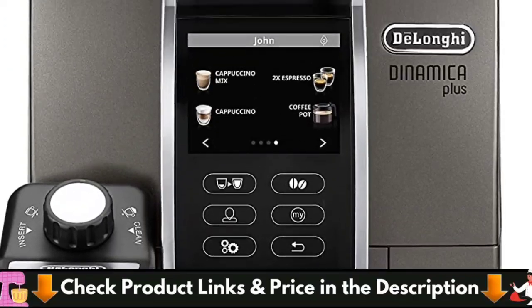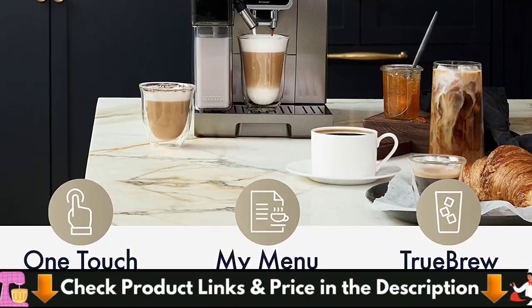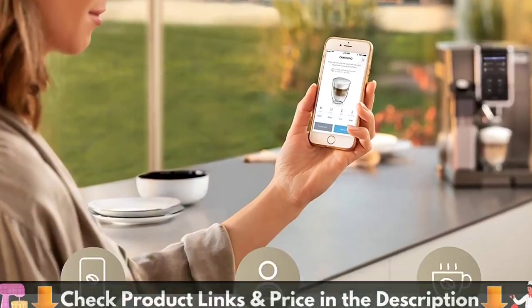While you can't get milk-based drinks with a press of a button, you can learn how to froth milk yourself and choose between three consistencies when making latte macchiato and cappuccino. The steam wand also works as a hot water outlet when you want some tea.